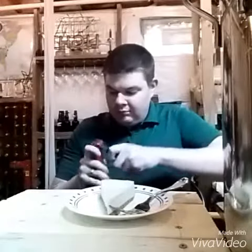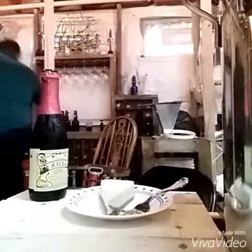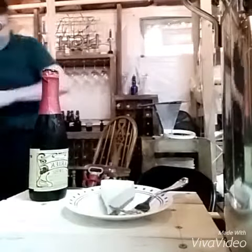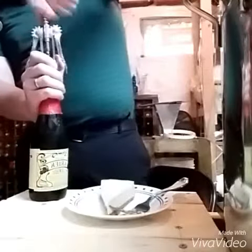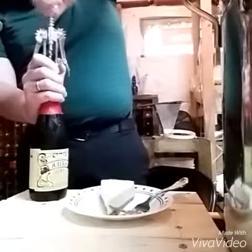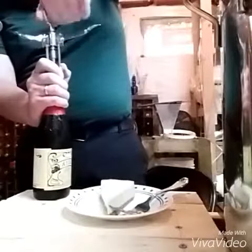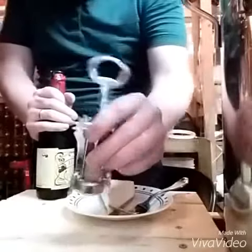I'm going to go ahead and open this up and try it out. Apparently there's a cork — I had no idea that lambics had corks in them. You learn something new every day. Always be prepared.